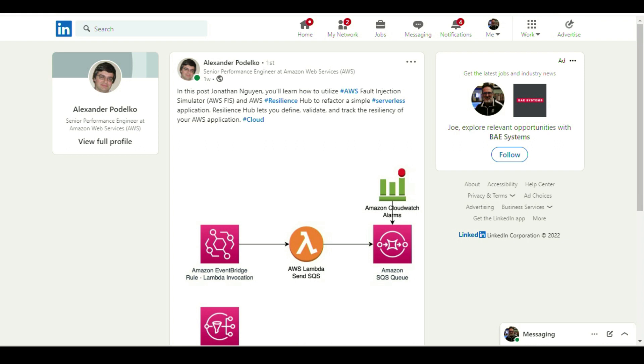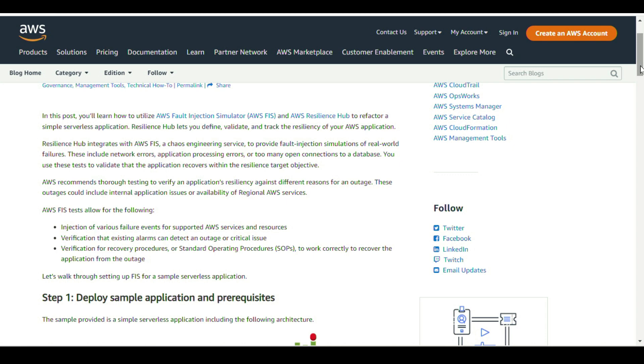Next up, performance and site reliability news. I found this next article via Alexander Podelka on LinkedIn on resilience testing — a more common type of testing technique that I think testers need to know about. Alexander points to a post by Jonathan on how to utilize AWS Fault Injection Simulator in AWS Resilience Hub to refactor a simple serverless application. Cool features include injection of various failure events for supported AWS services, verification that existing alarms can detect outages or critical issues, how to deploy a sample application, how to add the application to Resilience Hub, how to configure alarms and FIS experiments, and how to run a FIS experiment along with cleanup.